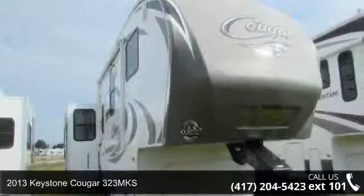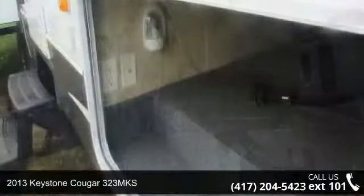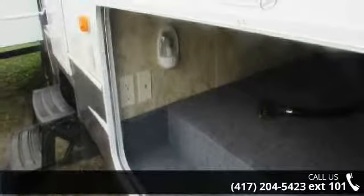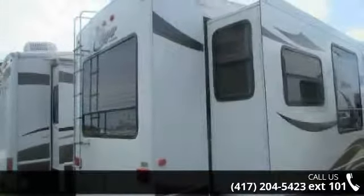Travel in style with this 2013 Keystone Cougar 323 MKS. This fifth wheel RV achieves maximum convenience and comfort combined with style and durable residential appointments. This unit is perfect for vacationing, adventuring, or just relaxing. An adventure awaits.